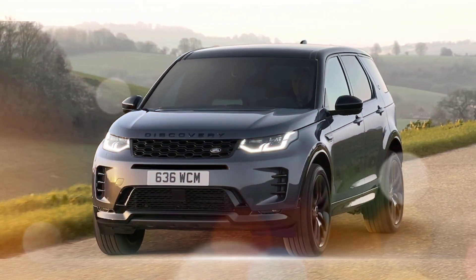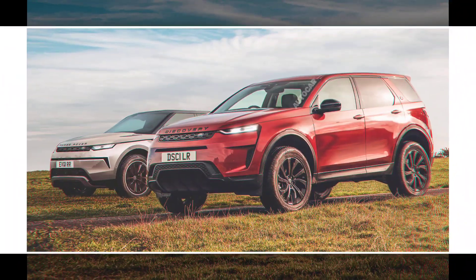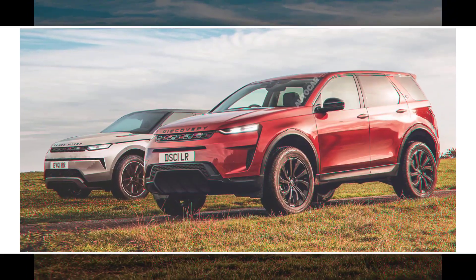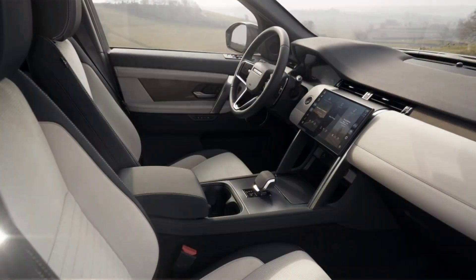I recommend checking with your local Land Rover dealer for the latest information and to schedule a test drive once it's available.